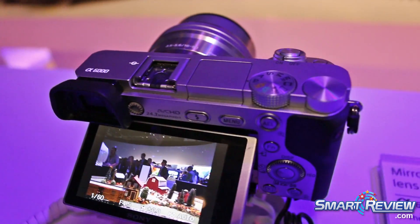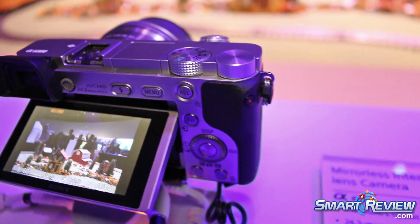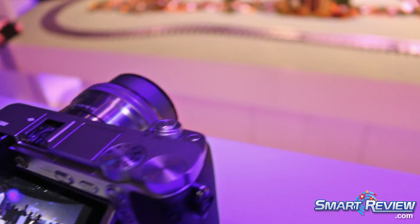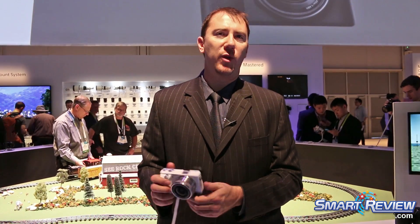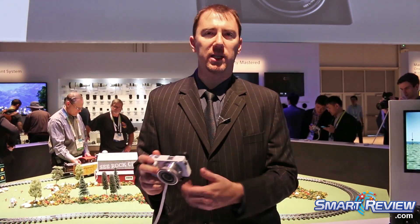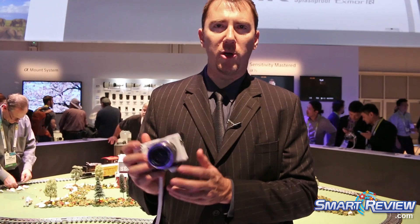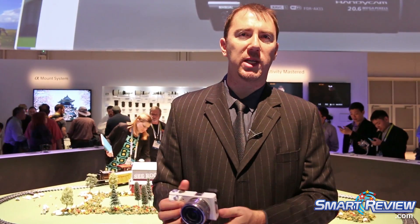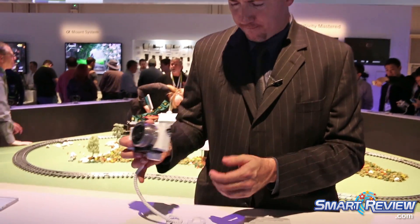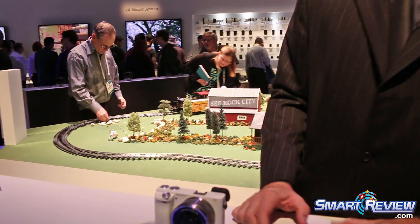Also, these cameras have Wi-Fi and NFC so you can sync them up with a smartphone — iOS or Android. You can not only control the camera from your phone, but you can also transfer your images. So if you're out shooting and you don't want to download your pictures, you can take much better photographs on a mirrorless camera, transfer them to your phone, and upload directly for instant sharing.